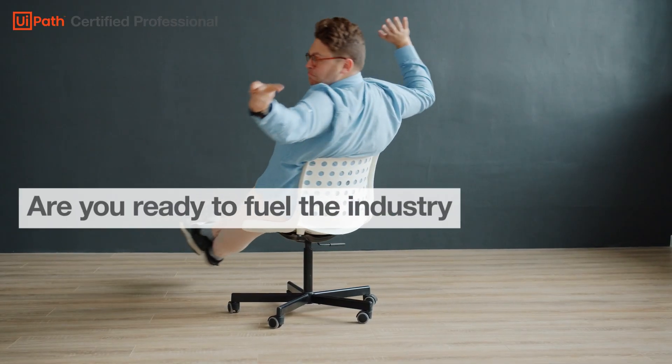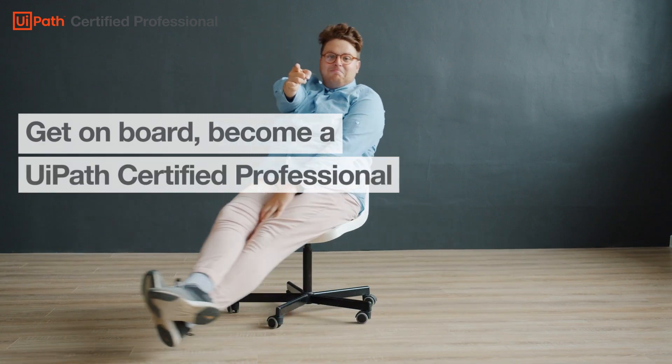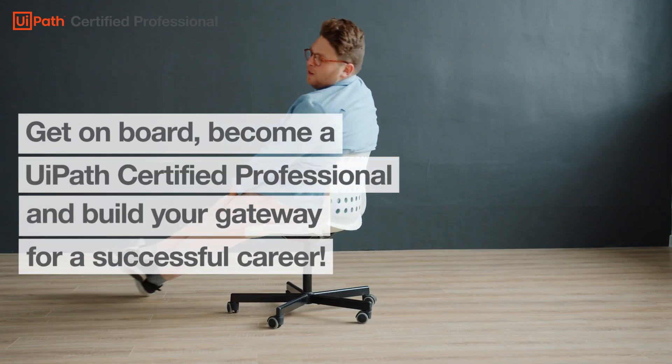Are you ready to fuel the industry with your RPA skills? Get on board, become a UiPath Certified Professional, and build your gateway for a successful career.